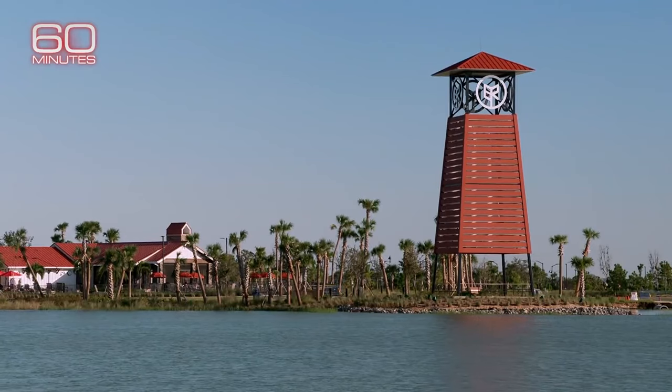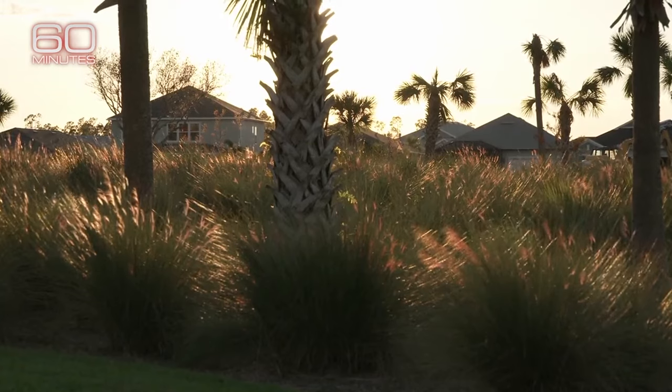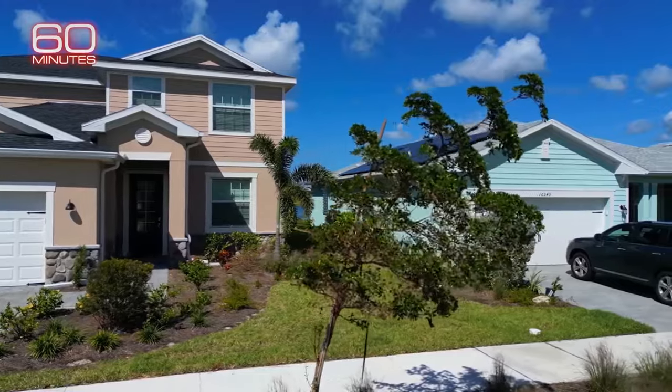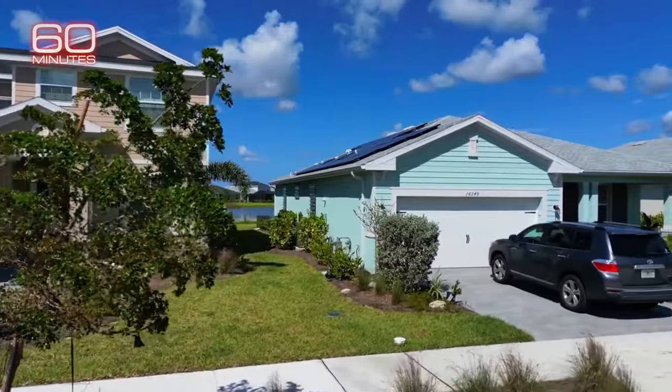Babcock Ranch was designed to accommodate Florida's ecosystem, with indigenous plants and natural waterways for drainage. It was built 25 to 30 feet above sea level to avoid storm surges, and all electric and phone lines are buried.